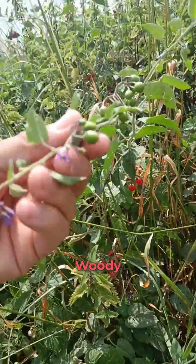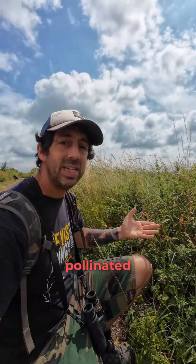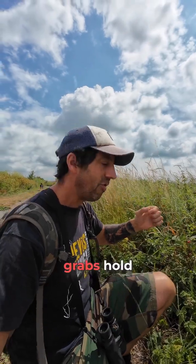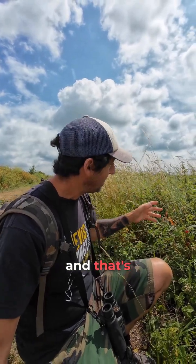Bittersweet woody nightshade is a native UK plant and it's important to our pollinators. Famously it's pollinated by bumblebees with buzz pollination. Buzz pollination is basically when a bumblebee grabs hold of a flower and gives it a good old shake to buzz off all the pollen — and that's how this one pollinates.